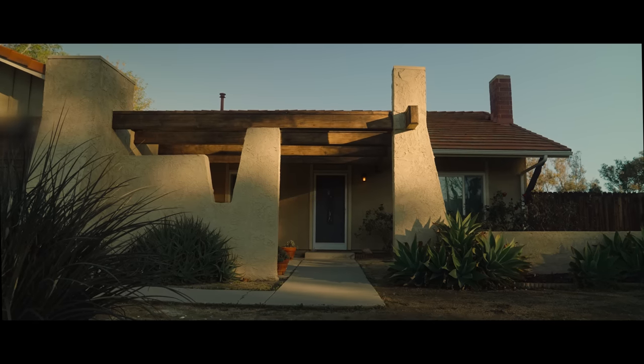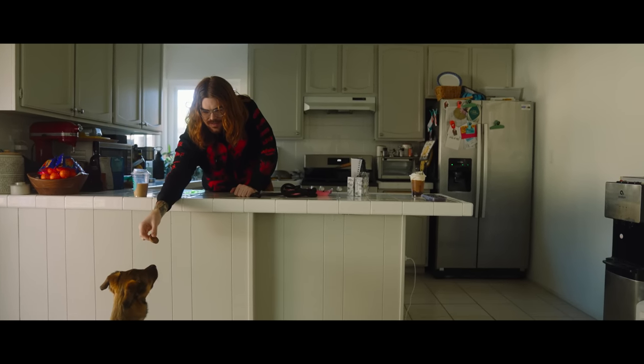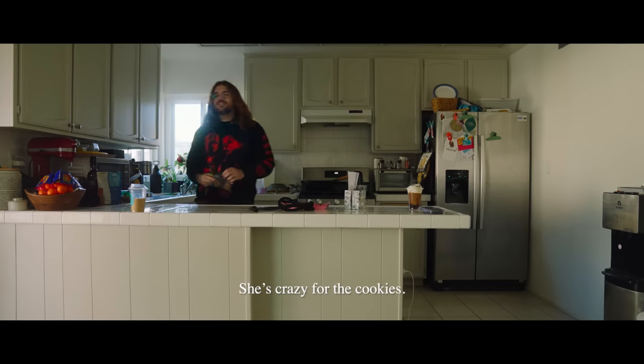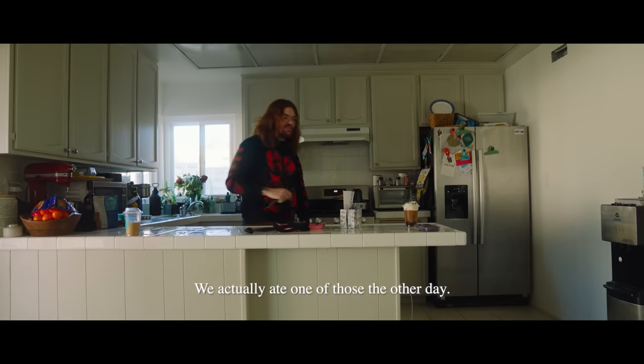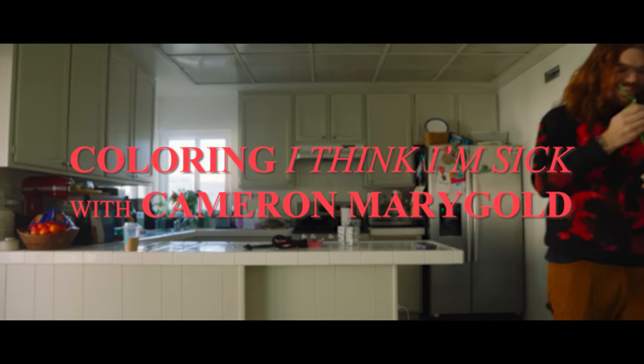Sit. Wait. Okay. She's crazy for the cookies. We actually ate one of those the other day. We're pretty good.